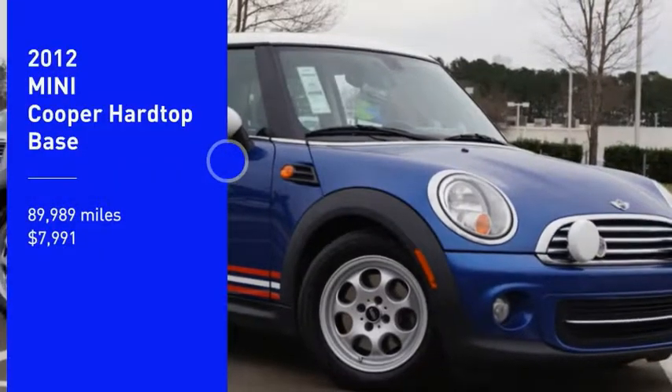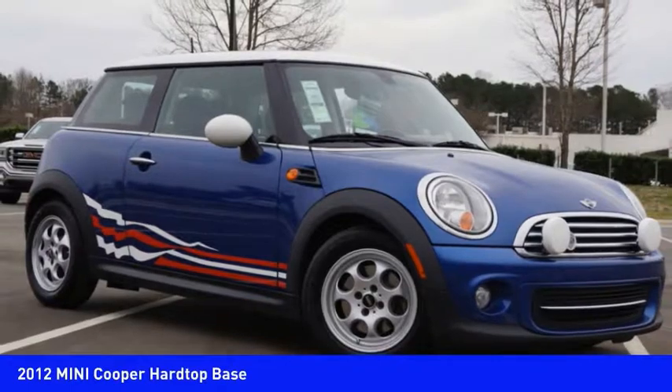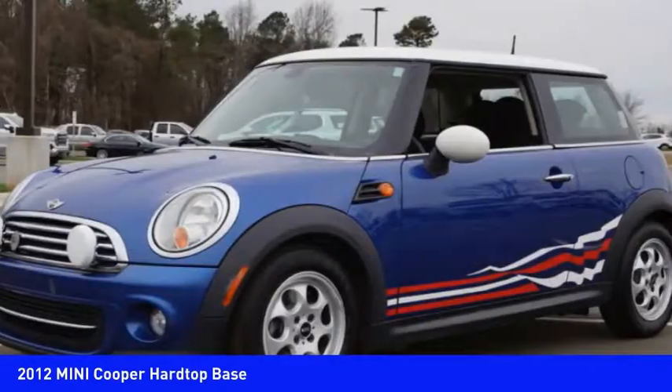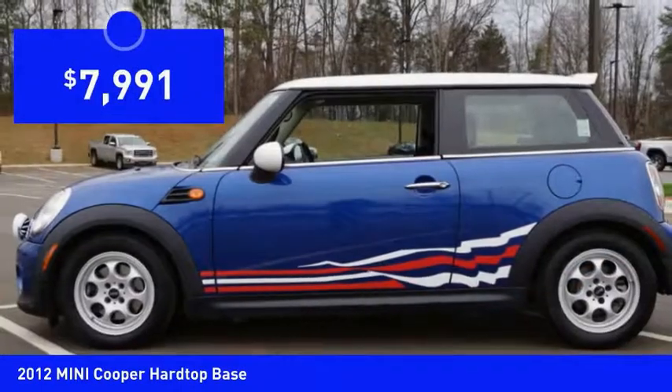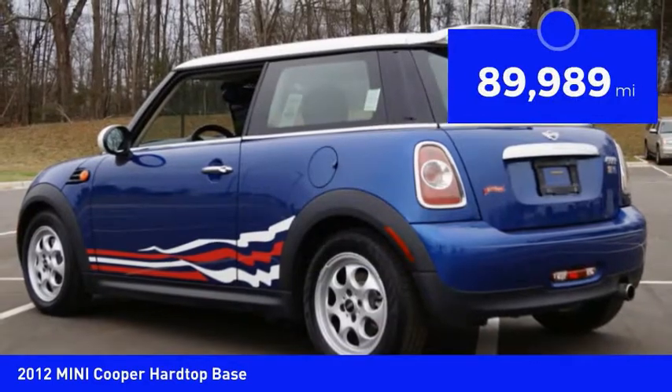Stop by and take a look at this 2012 Mini Cooper. Agile handling and quick, precise steering make the Mini Cooper lots of fun to drive. The cabin is roomy with plenty of front leg room and is priced below $10,000. This vehicle has less than 90,000 miles.